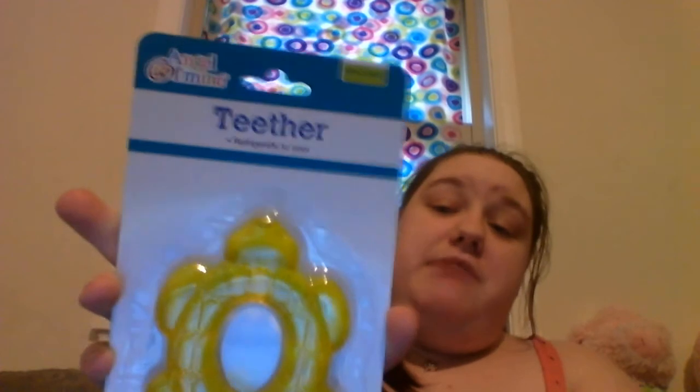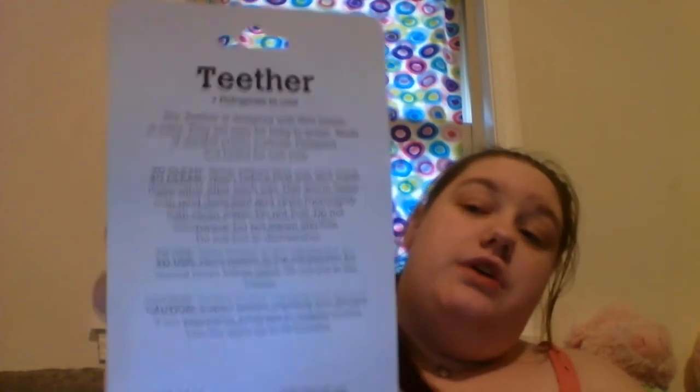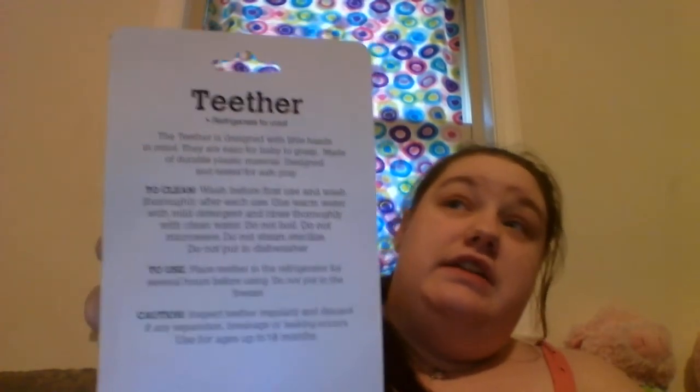This is also from Dollar Tree — it's a little teether, also made by Angel of Mine. On the back it tells you how to clean it, how to use it, and gives a caution. It's in the shape of a turtle. It says to inspect it regularly and discard if any separation, breakage, or leaking occurs, and use up to 18 months.